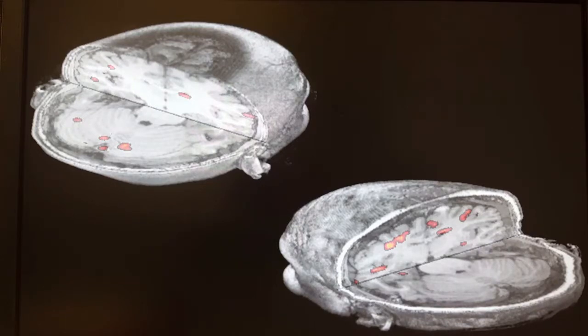The best way to explain my research is by showing you some images here, and specifically what I want to do is I want to cut open the brain,